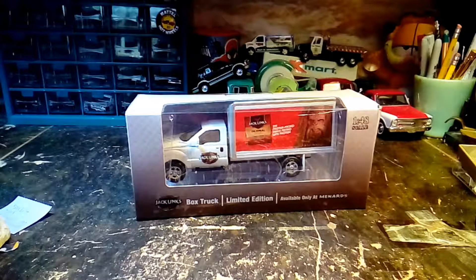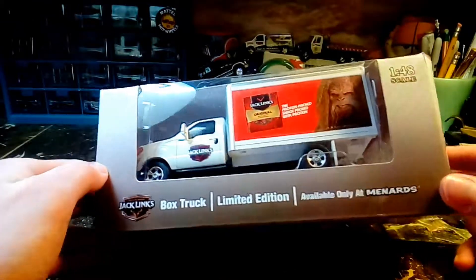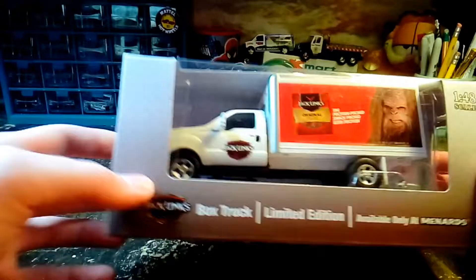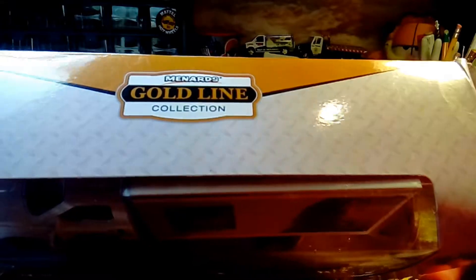I went to Menard's and I actually bought a Taco Bell and a box car, but I also saw this. I put it back and then I walked back to it and thought, I'll get it. It's the Jack Link's box truck made by the Menard's Goldline Collection.